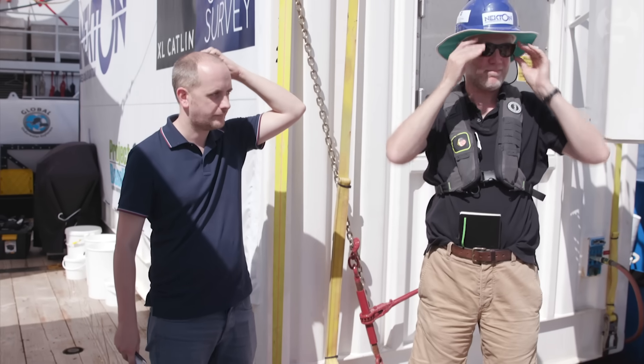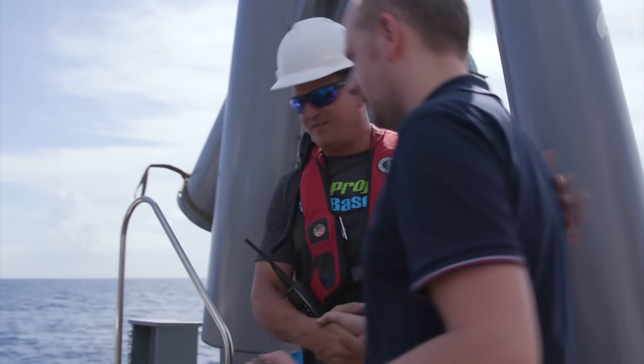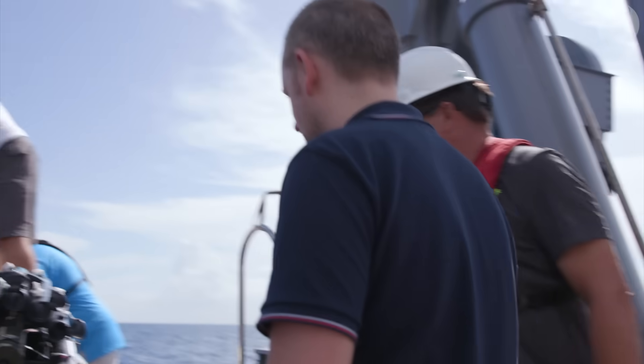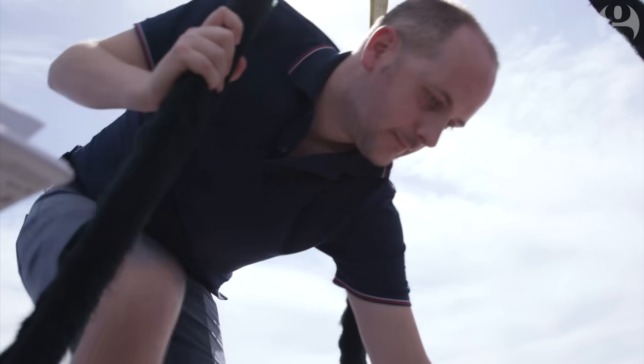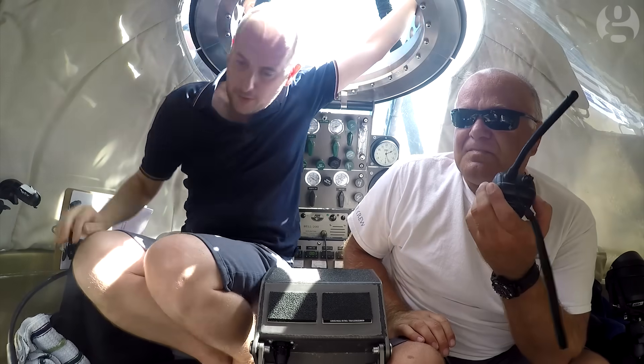That's me there looking somewhat terrified ahead of our trip. What's going through your head, Oliver? A kind of mixture of excitement and terror, I suppose. Very little is known about the deep sea, despite it making up 95% of the Earth's livable habitat. But new research, led by a charity called Nectin, is shedding light on previously undiscovered species and threats posed by climate change, overfishing, and pollution.